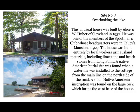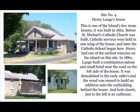Site number three: the house overlooking the lake. This is one of just a few homes built along the lake shore. This unusual house was built by Alice M. W. Huber of Cleveland in 1932. He was one of the members of the Sportsman's Club whose headquarters were in Kelly's mansion. The house was built entirely by local workers using island materials including limestone and beach stones from Long Point. A Native American burial site was discovered when a water line was installed, and a small Native American inscription was found on the large rock that forms the west base of the house — sorry, you won't be able to see it.